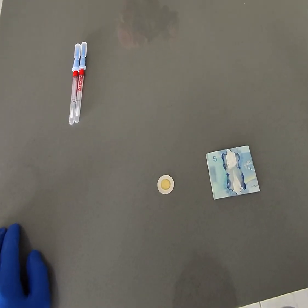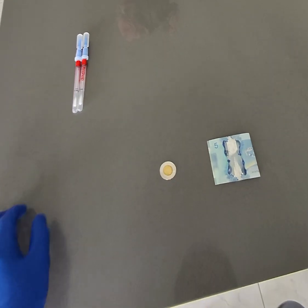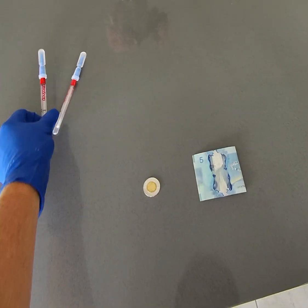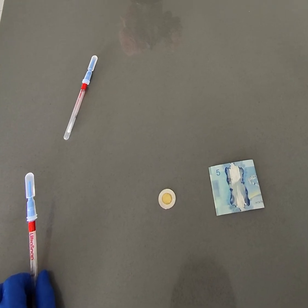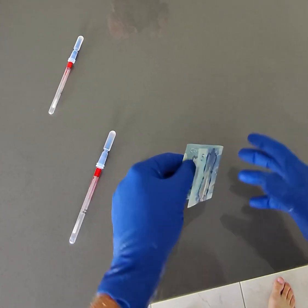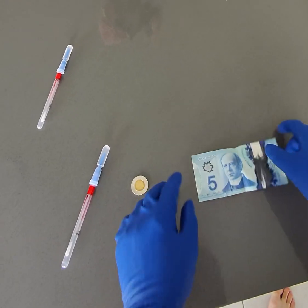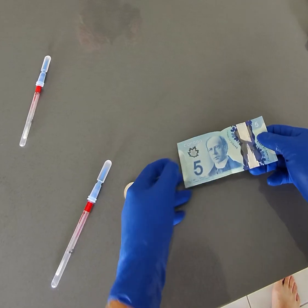Today, as per request by one of our viewers, we're going to test some money. I will test the bill and the coin and then we will get results and see what the values come out as. I've disinfected the gloves to make sure that there's as little transfer as possible.